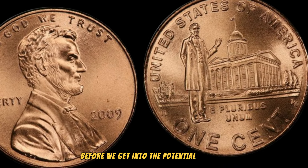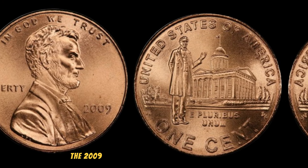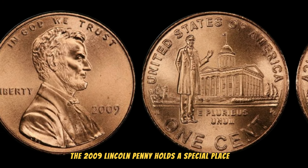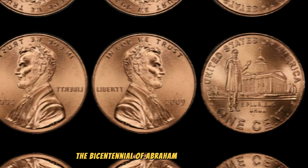Before we get into the potential millions, let's take a quick trip down memory lane. The 2009 Lincoln penny holds a special place in the hearts of collectors as it commemorates the bicentennial of Abraham Lincoln's birth.